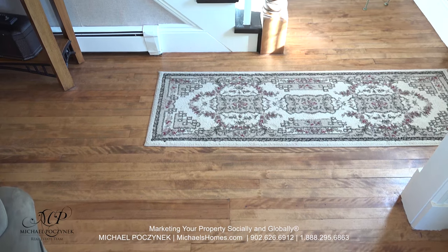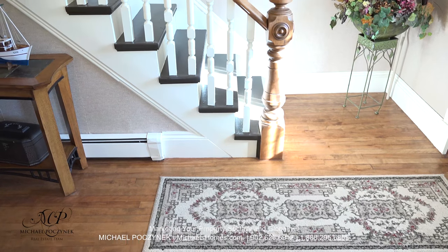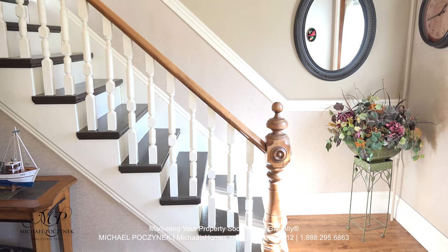Check out these awesome hardwood floors and this well-done staircase. This house is beautiful from top to bottom — very well done.